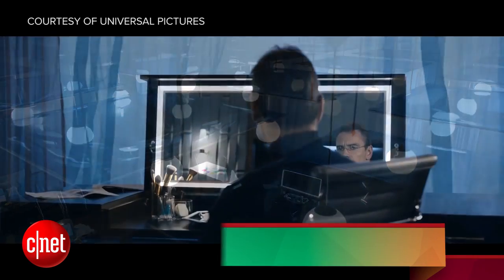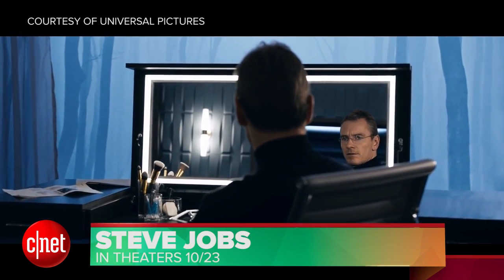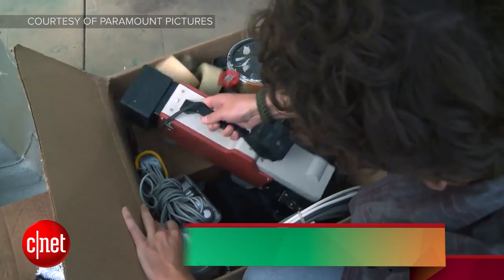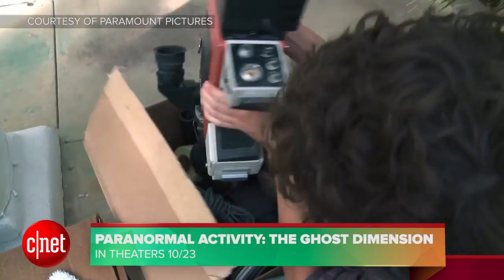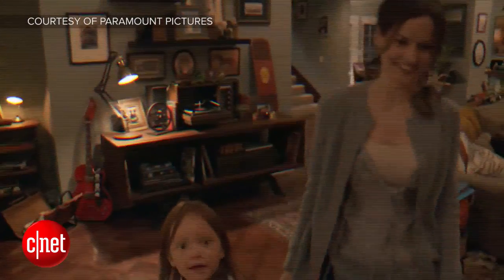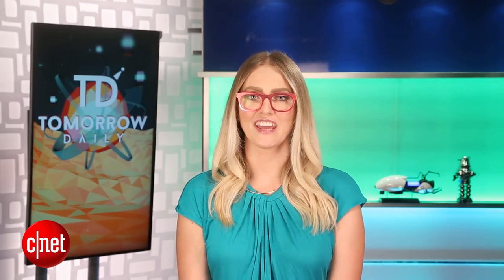Over in the land of movies, Steve Jobs is finally getting a wide release this weekend, so if you haven't been able to catch it at your local Cineplex, you can probably see it now. And of course, Paranormal Activity: The Ghost Dimension is going to be in theaters, giving you something to watch while Halloween quickly approaches. That's it for your new releases. Let's check out your pretty pictures with our Phontographer of the Day.